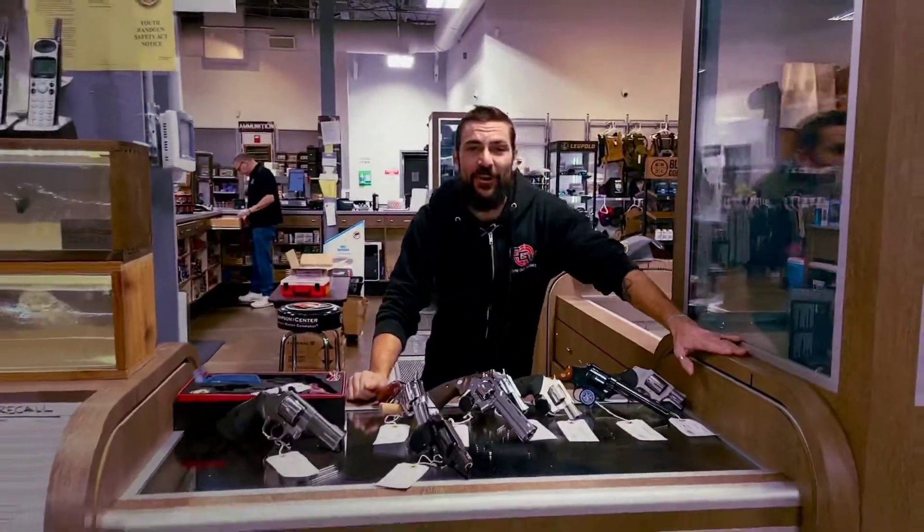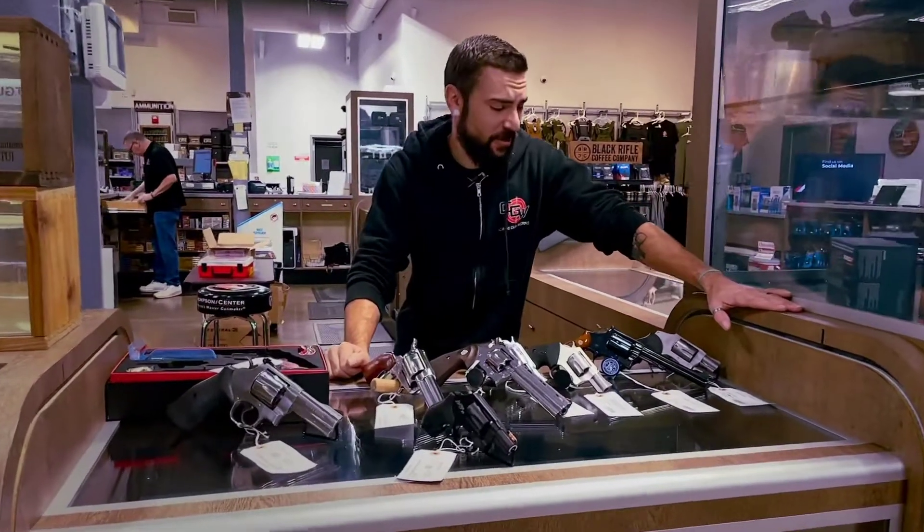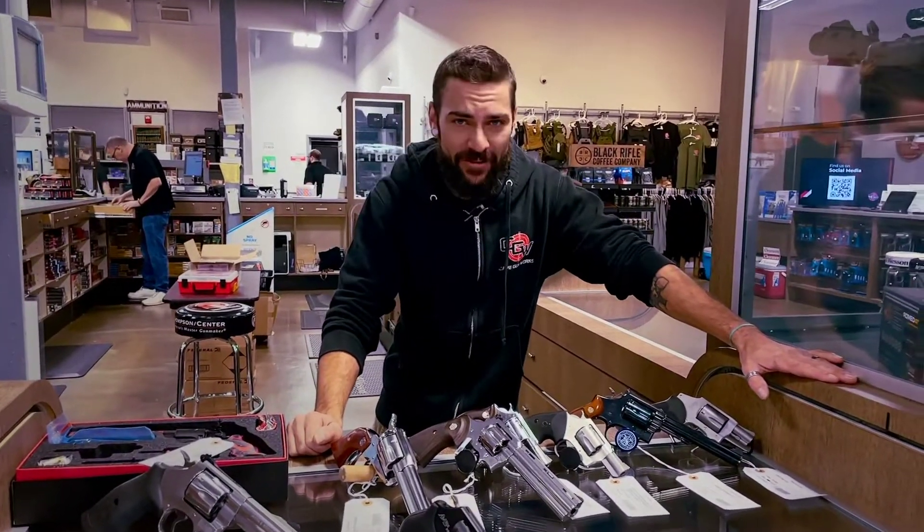Hey guys, Tim from Cape Gunworks here to talk to you about revolvers, wheel guns, the old cowboys of the West, and all the fun things from our past time in the firearms industry.